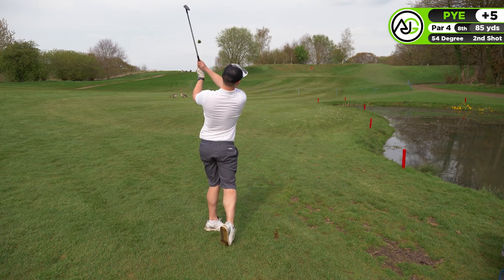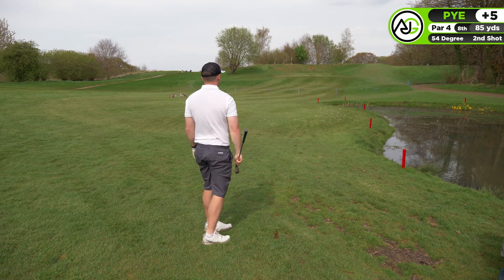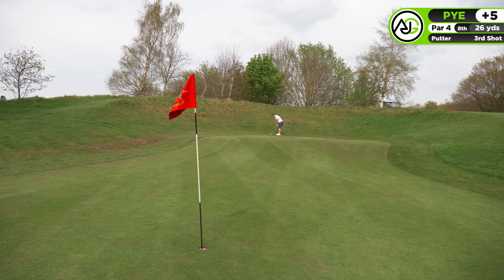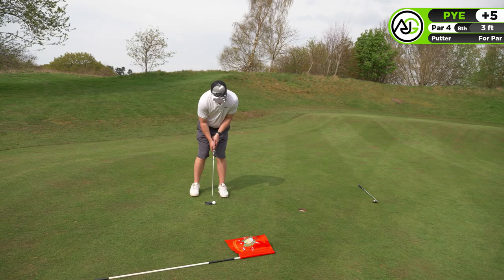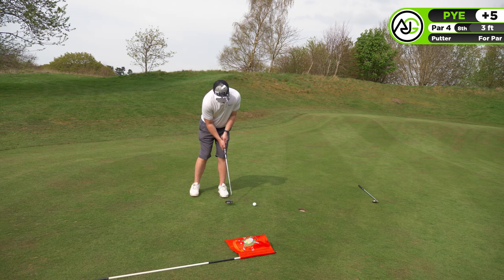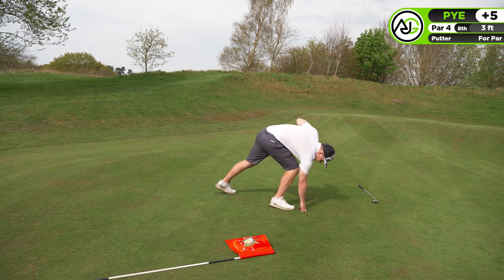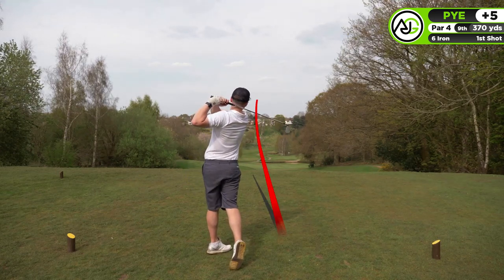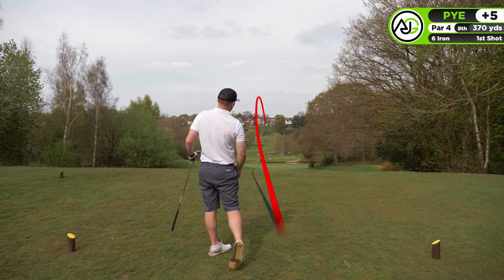I hit a really good drive and it went so far down the hill it was so close to being in the water, but I managed to get away with it. I hit a 54-degree and in the firm conditions it bounced down the bottom of the hill but came back nicely - judged really really well. Got the par, and that chip and up-and-down is not something I'm known for, but when it comes off it comes off well.